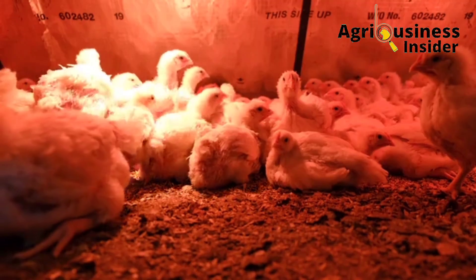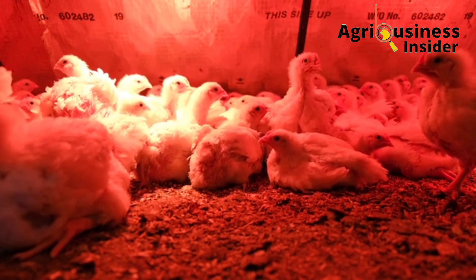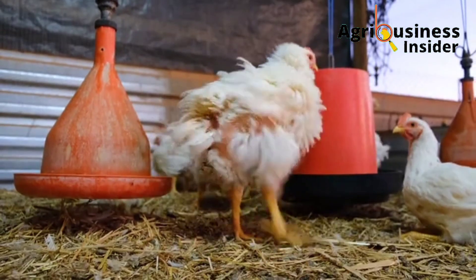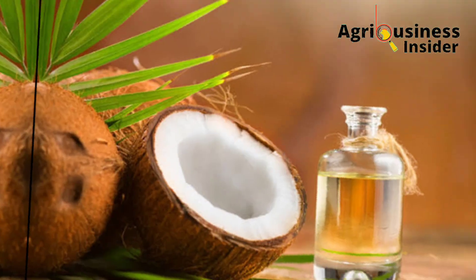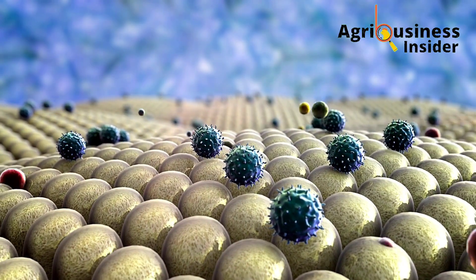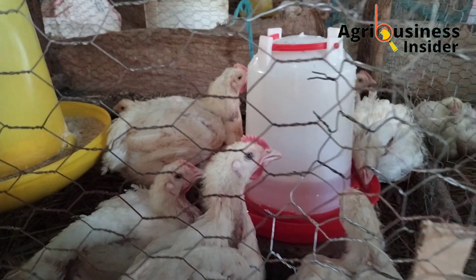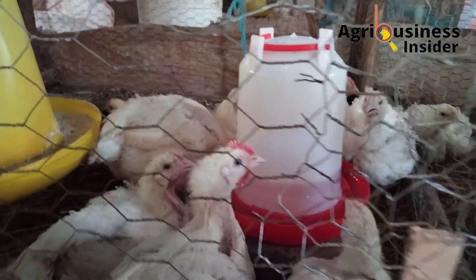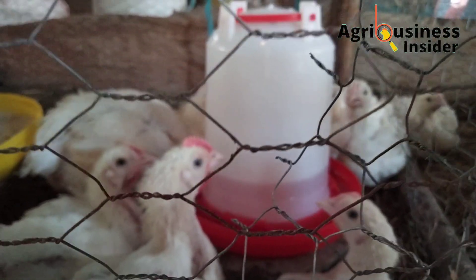Here are some of the natural treatments to use when you identify the clinical signs we have just discussed. Note that these treatments are for reinforcing or boosting the chicken's immunity and should not be used as a substitute for the vaccines used to prevent infection of this disease.